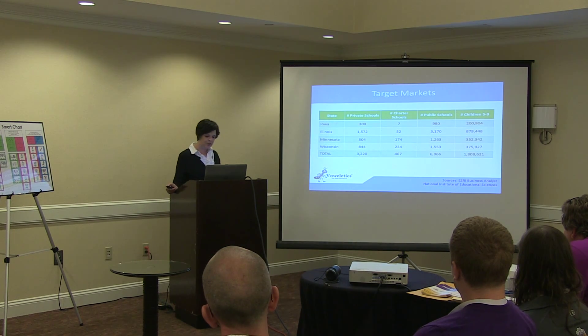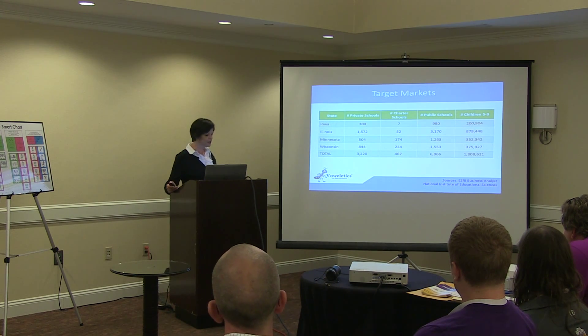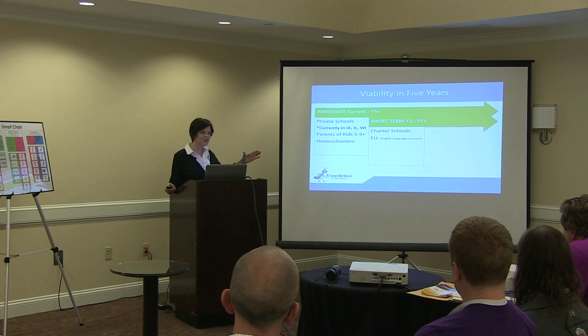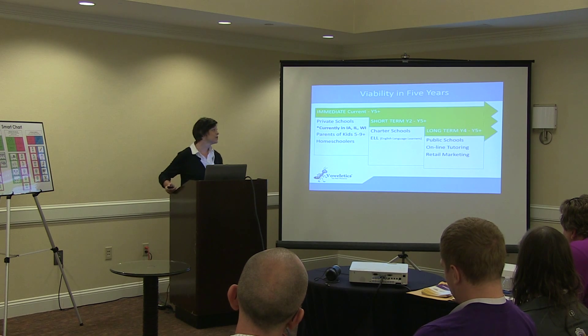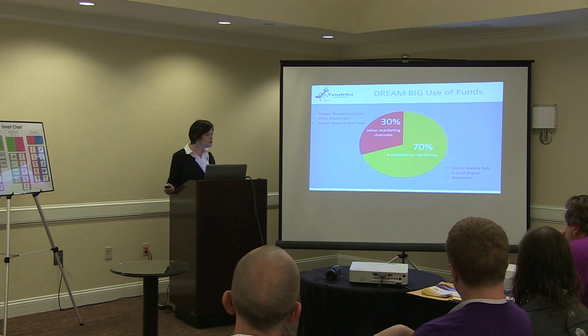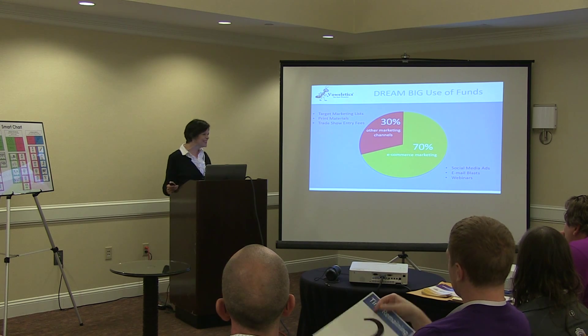Initially, we are marketing to a four-state region, and our potential customer numbers support our projected market penetration. Our current market is focused on customers that do not have significant barriers. We will then move into a niche market where creativity is prized and where new learning methods are needed for our growing ELL population, and will continue to grow Vowletics in this arena, allowing us to move into larger markets where exponential growth is possible. Our Dream Day funding would help provide the marketing dollars to reach our expanding customer base.